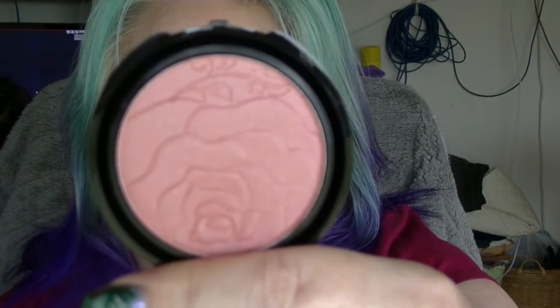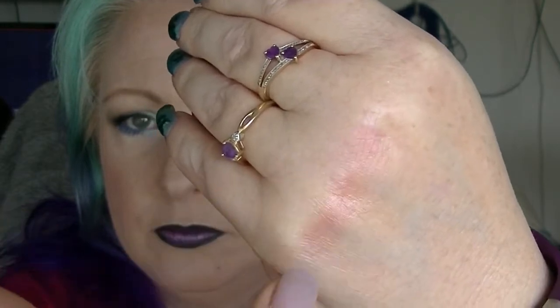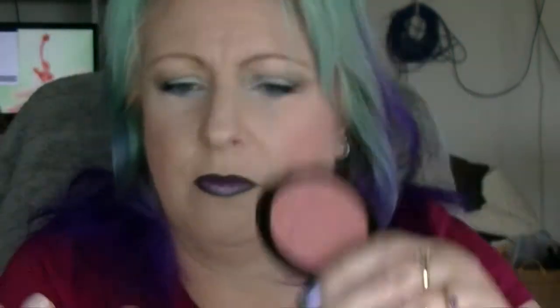Also from Malibu Glitz there was this blush which just looked really pretty. It's in a shade called Move. It might be a little patchy, but it's quite pretty. It's a dollar. It's a dollar.